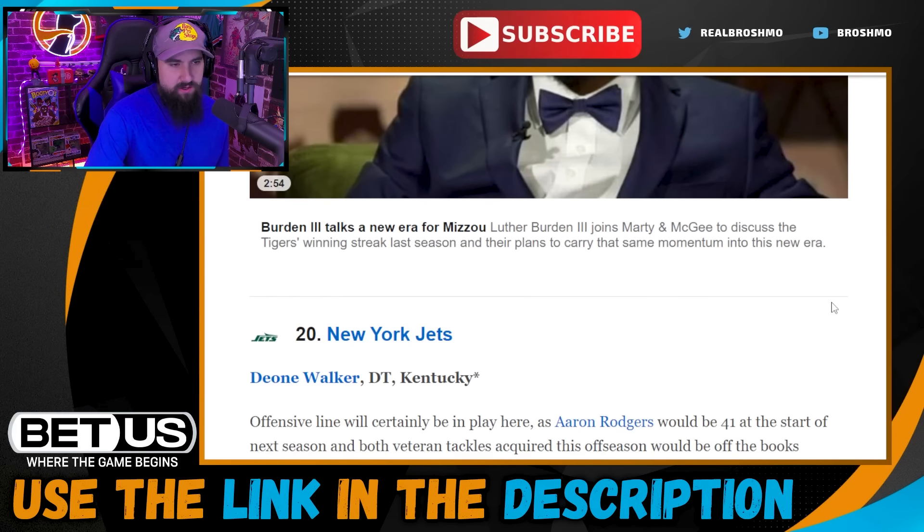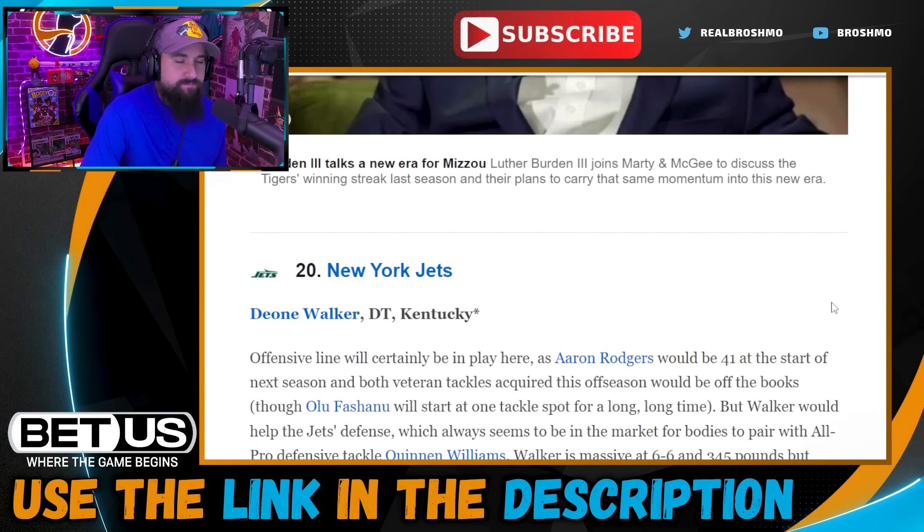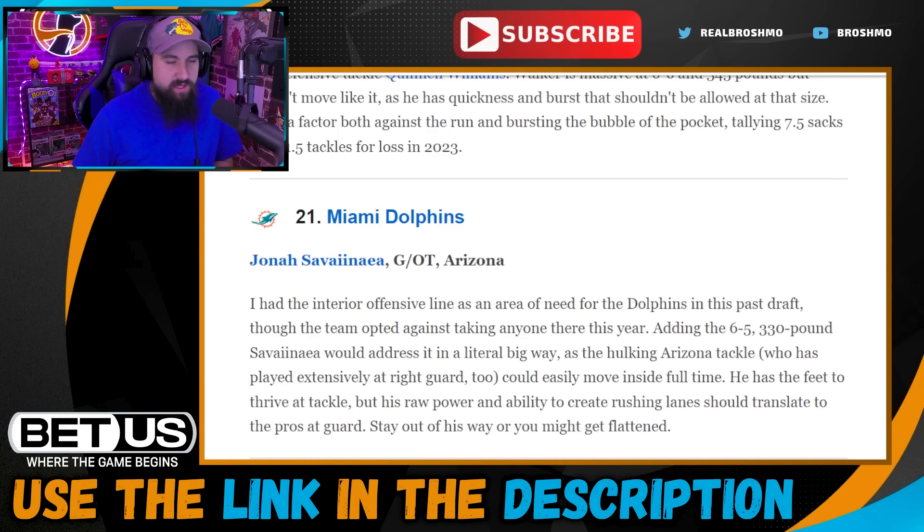Pick twenty: New York Jets go with Olusegun Walker, nose tackle out of Kentucky — getting a running mate next to Quinnen Williams. It makes a great defense even greater. Walker is versatile at that size, moves extremely well, more nimble than you'd expect from a six-foot-six 250-pounder. The Jets are also another team in the quarterback market since you don't know what's going to happen with Aaron Rodgers, who's getting up there in years.